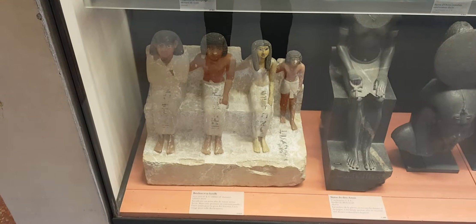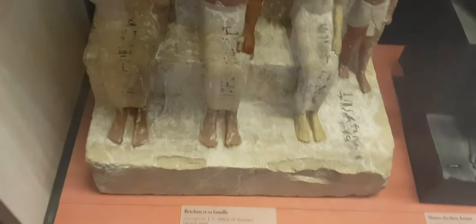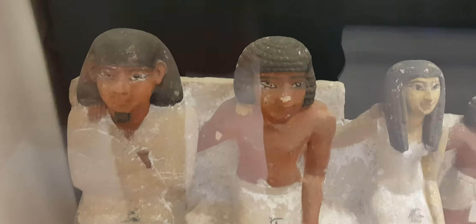Greetings from the Louvre Museum, Paris, France. Now I'd like to show this one — this is a whole family, and you can clearly see the phenotype.